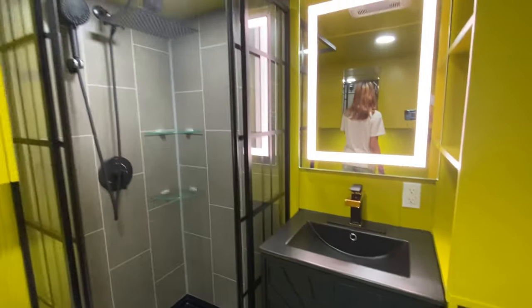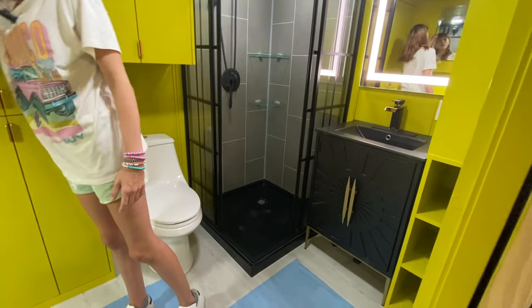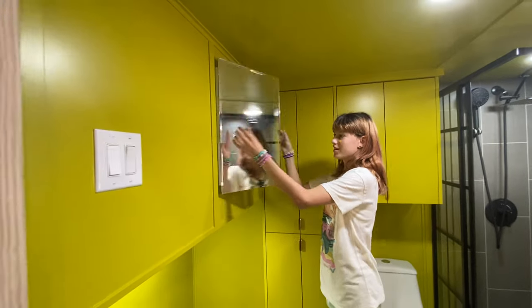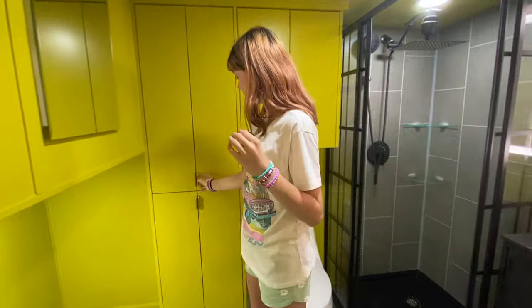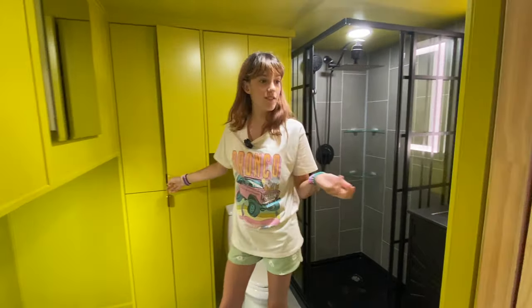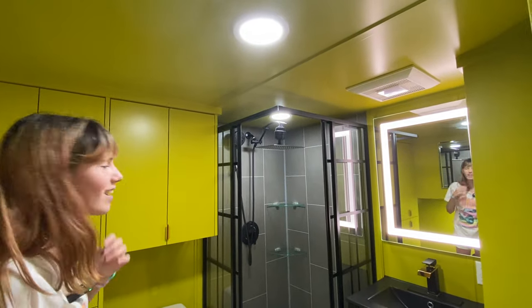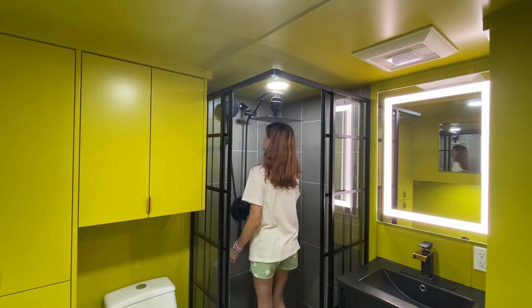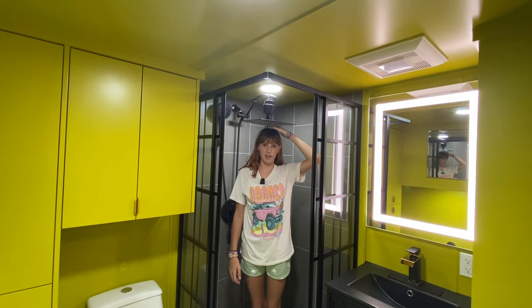We're doing a Tardis-style open shower — kind of a Tardis shower. I like these handles, I love this color, and then there's a rain shower head. She must be short — let's see if you fit under there. Juliana's five-seven and she fits, and it's adjustable.